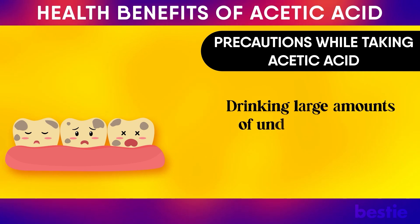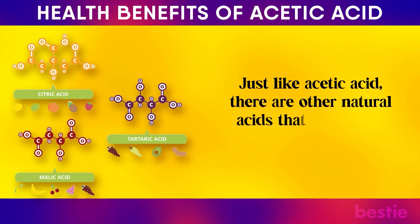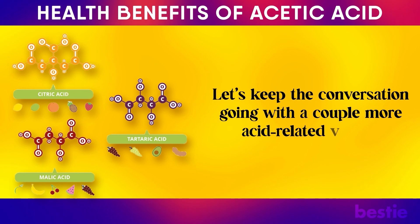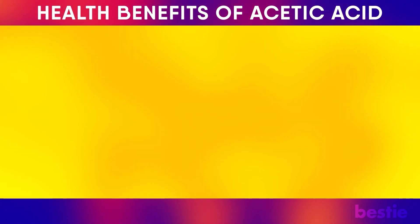Drinking large amounts of undiluted vinegar can also corrode your tooth enamel. Just like acetic acid, there are other natural acids that play a key role in your health. Watch our videos on lowering your uric acid levels naturally with 10 effective methods, or 9 Acidic Foods That May Threaten Your Body's pH Balance. Are you planning on including acetic acid or vinegar in your diet? Let us know in the comments below!